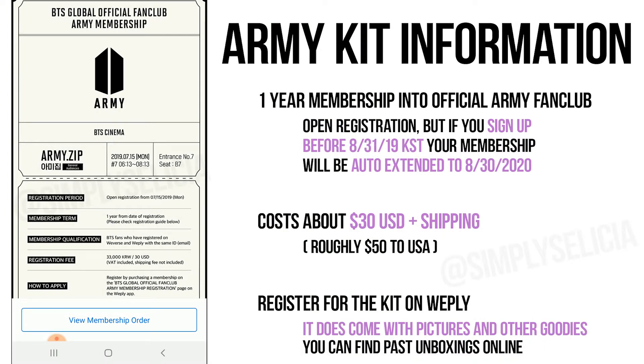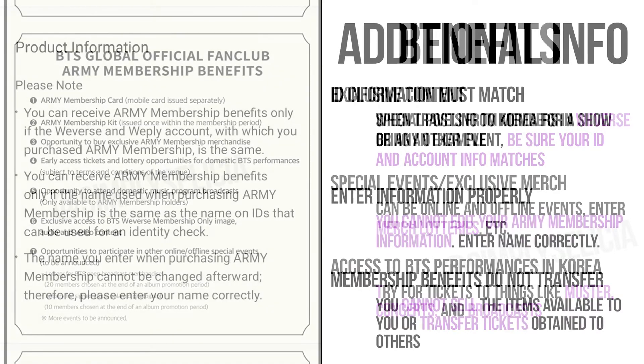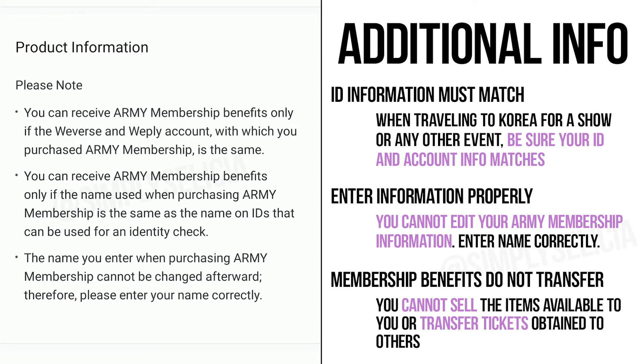One of the latest things being sold in Weply right now is the Army Kit. Buying the Army Kit means you are joining the official fan club. They're going to give you a physical and digital membership card. The biggest thing to note is that the majority of benefits, like trying for early access tickets to concerts or comeback music shows and events, is that those will only be for shows there. If you're open and able to travel to Korea to see a show or go to Muster, then this is the way to access those kinds of opportunities. But since the Army Kit is now open enrollment, you can opt in at any time. There are plenty of other giveaway opportunities and content that they post on Weverse and stuff that you can get in on.